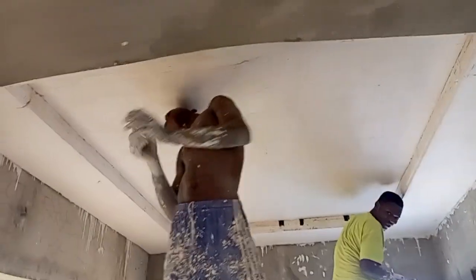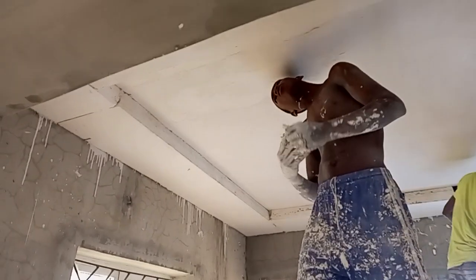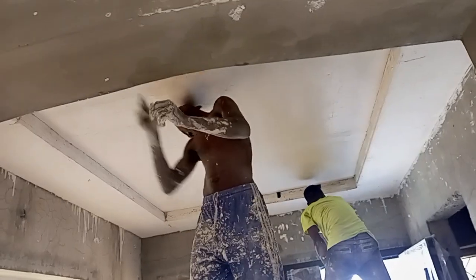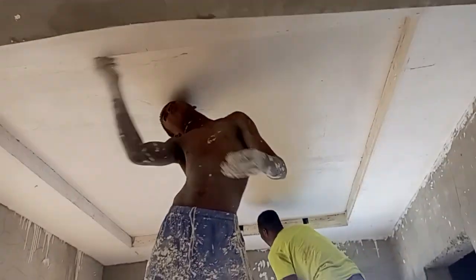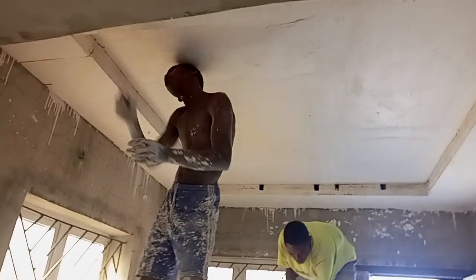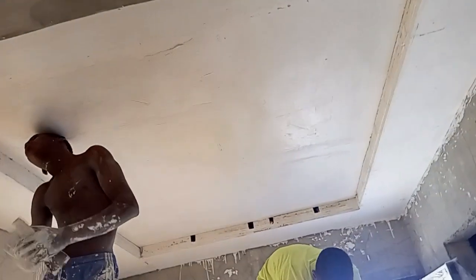Hello everyone, good morning. This is a POP ceiling design for the waiting room. As you can see, we are doing the dressing right now, and very soon we'll pull the rope light — it's going to be awesome.